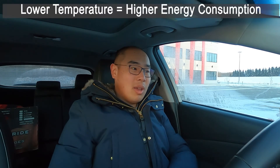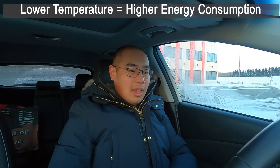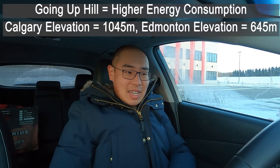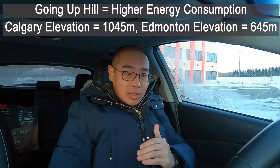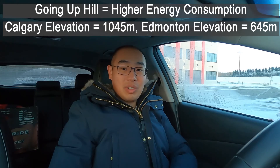If you watched my other video going from Calgary to Edmonton, you'll notice today's consumption is quite high — 3.7 km/kWh versus 4.5 km/kWh on that trip. There are a couple of factors: one is the lower temperature, which makes the air denser so you have more air to push through, using more energy. The other big factor is the elevation difference between Calgary and Edmonton. Going from Edmonton to Calgary, we're going up a big hill, whereas Calgary to Edmonton we're going down. So going uphill uses more energy, which is why today's consumption is higher.